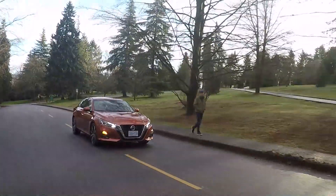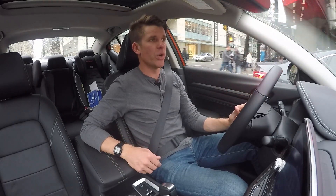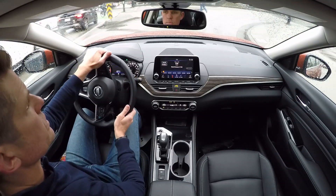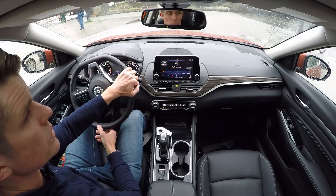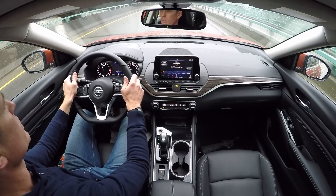Where the Camry may end up having an advantage, and also its closest competitors, is in the engine. This has just one engine choice in Canada, and there are only three trim levels as well, which is way less than the others. The only engine choice is a 2.4-litre four-cylinder naturally aspirated engine putting out 182 horsepower, which I've always said is underpowered. I'd usually like something around about 225 horsepower.